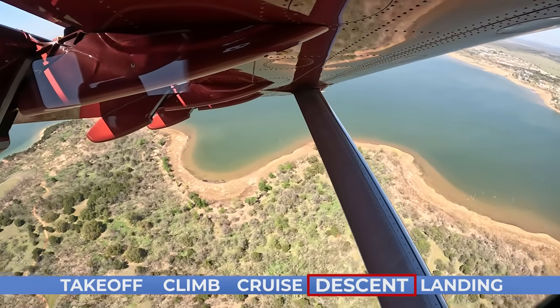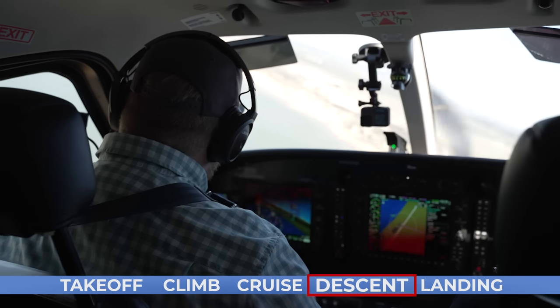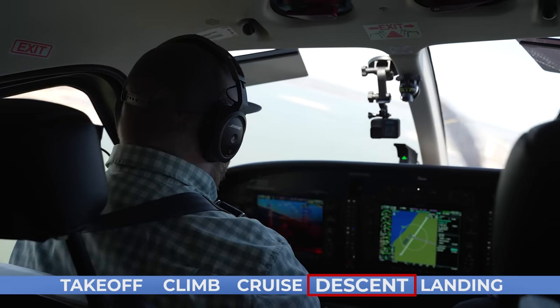Moving on to the landing — it was really nice that the approach was flown at about 70 to 80 knots, which isn't really that much faster than the 60 to 65 knots I'm used to in my Cessna 182. So the sight picture wasn't very foreign to me, and that makes this airplane really approachable to learn how to land.